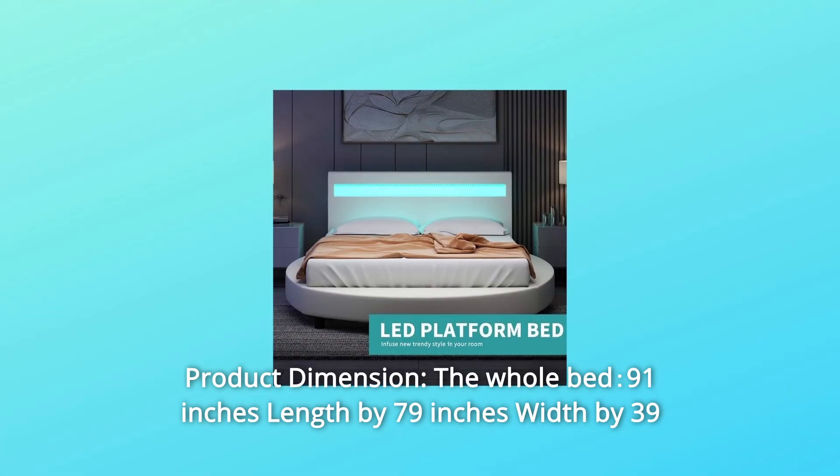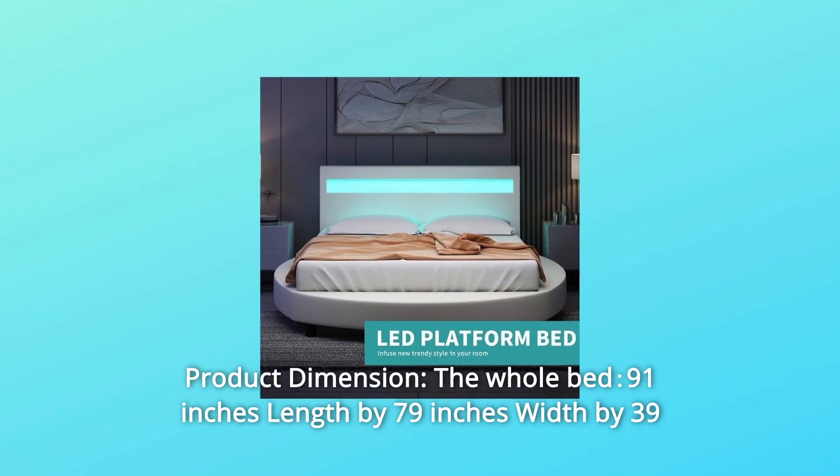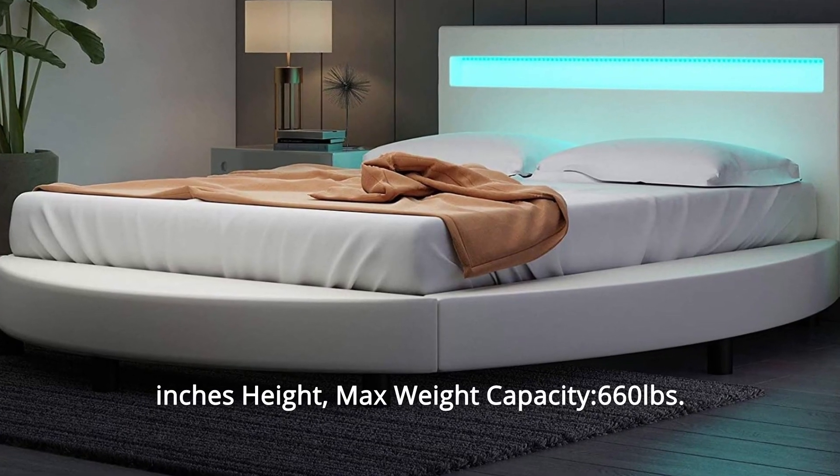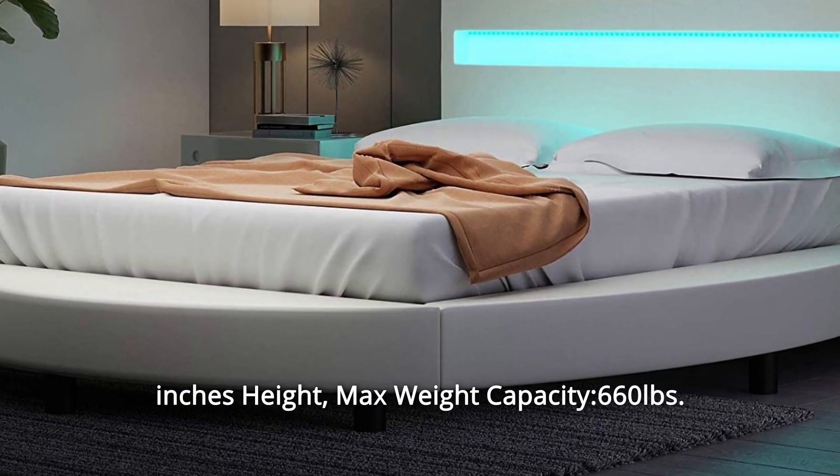Number 4: Product Dimensions. The whole bed is 91 inches in length by 79 inches in width by 39 inches in height. Maximum weight capacity is 660 pounds.